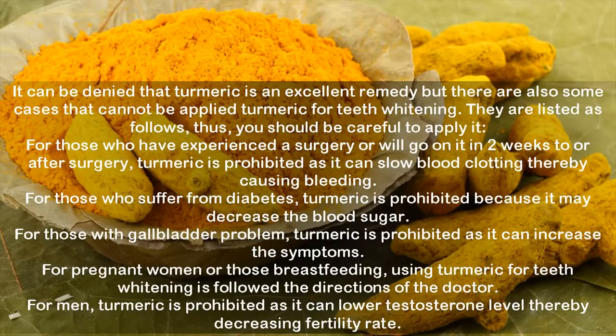It cannot be denied that turmeric is an excellent remedy, but there are also some cases where turmeric for teeth whitening cannot be applied. For those who have experienced a surgery or will have surgery within two weeks, turmeric is prohibited as it can slow blood clotting thereby causing bleeding. For those who suffer from diabetes, turmeric is prohibited because it may decrease blood sugar. For those with gallbladder problems, turmeric is prohibited as it can increase the symptoms. For pregnant women or those breastfeeding, use turmeric for teeth whitening only following the directions of a doctor. For men, turmeric is prohibited as it can lower testosterone levels thereby decreasing fertility rate.